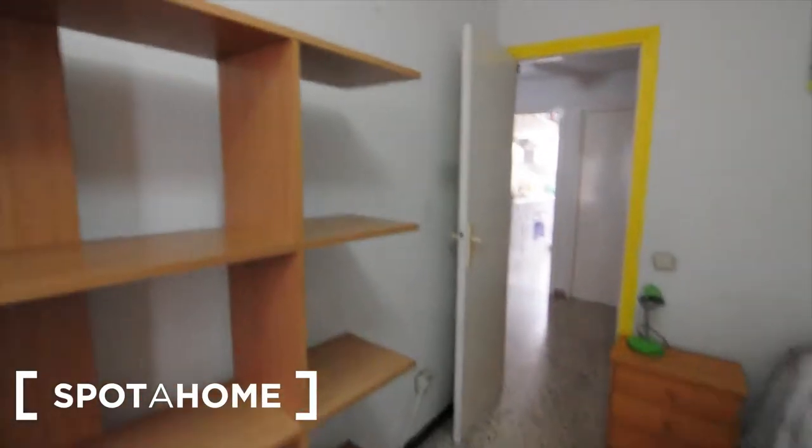This window faces the balcony as well, so it's the same view, you can check it. And you've got the heating here, which is really important. So if you like this bedroom, if you like the property, just go to spotahome.com — you will find all the information you need there. It was great to show you around, so we'll see you next time.